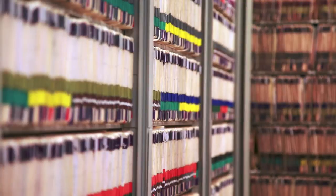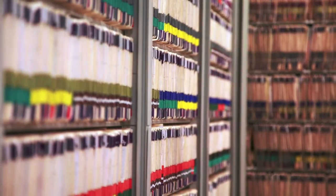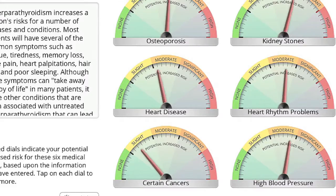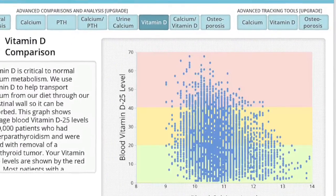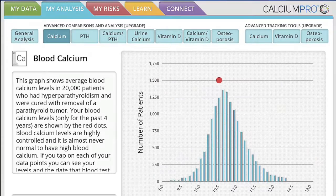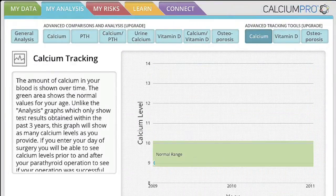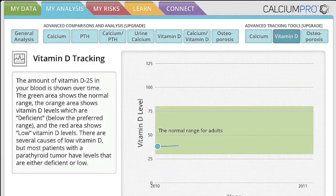This analysis is backed by years of research and real-world patient data. Your risk for hyperparathyroidism can be quickly determined, and an upgrade gives you access to powerful comparisons, graphs, explanations of your labs, and tracking tools, giving you a more complete picture of your overall health.